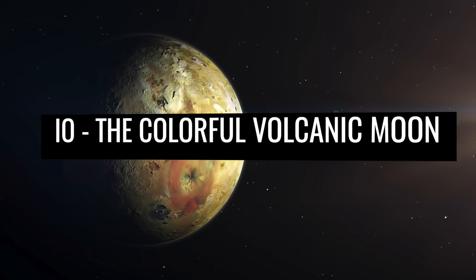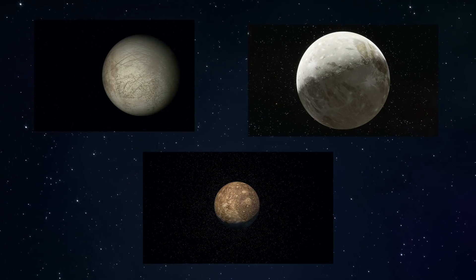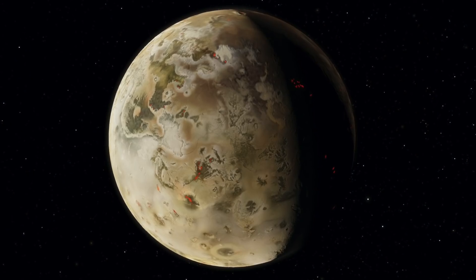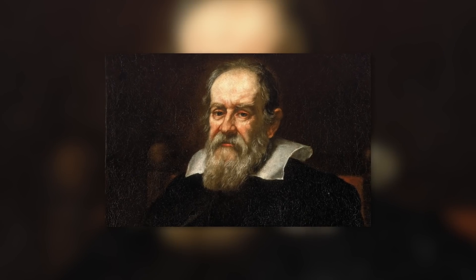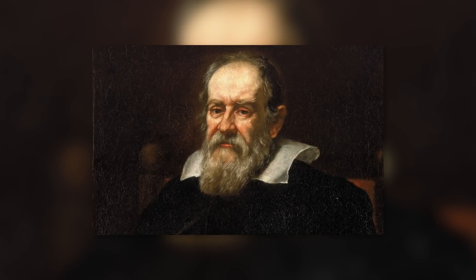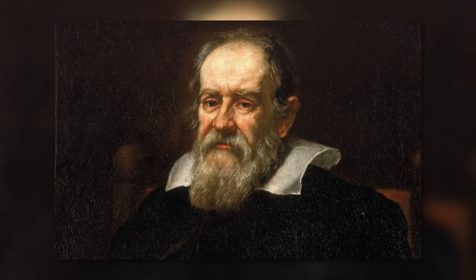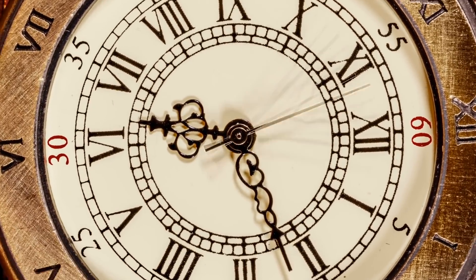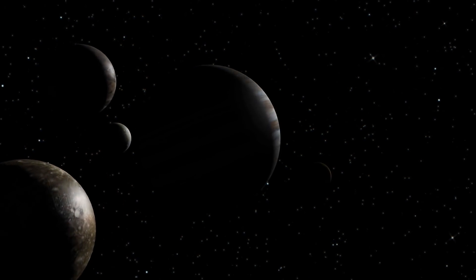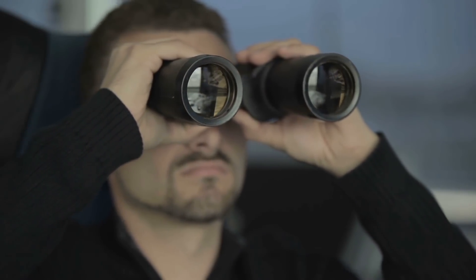Io — the colorful volcanic moon. Like Europa, Ganymede, and Callisto, Io is characterized as one of the four large Galilean moons. As the name suggests, the corresponding celestial bodies were discovered by none other than the world-famous polymath Galileo Galilei. The Italian succeeded in this undertaking in the year 1610, not least due to the high reflectivity of these Jupiter satellites. Because of their high albedo, the celestial bodies can even be seen from Earth with binoculars.